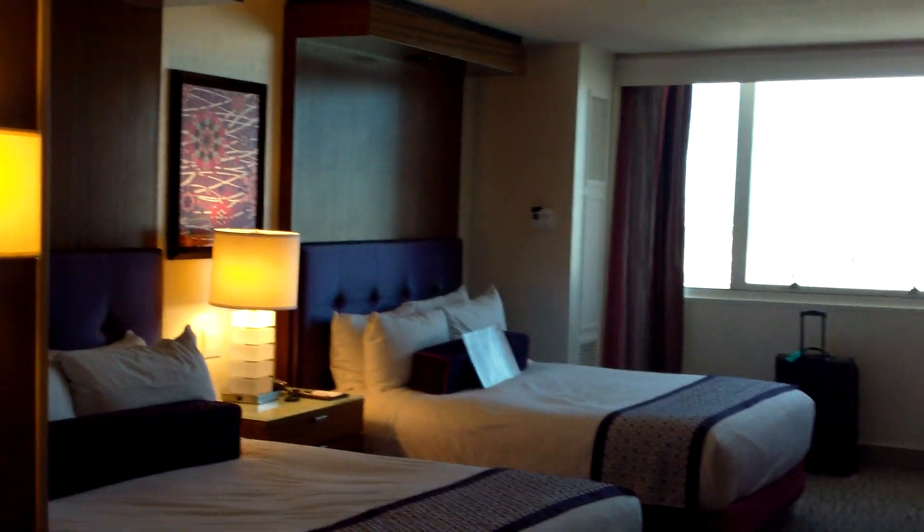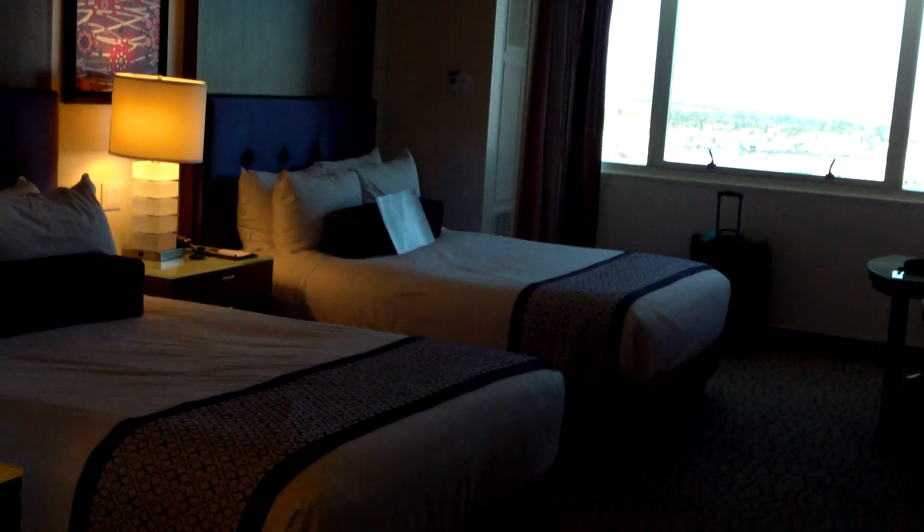This is actually pleasantly a non-connecting room. If you have seen our other videos, many of them are connecting, but you can actually ask for a non-connecting room, which is what I wanted this time.